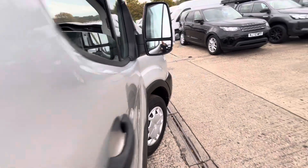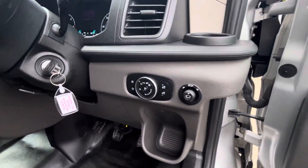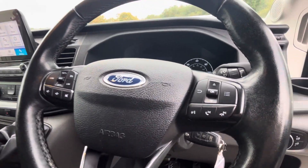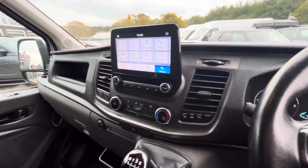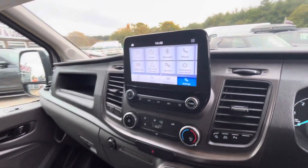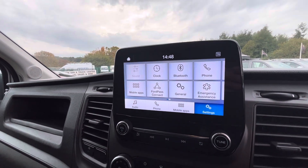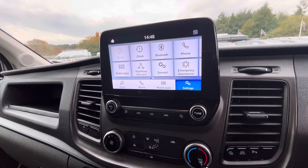In the cab, being the Trend model, you've got electric windows, central locking, electric mirrors, automatic lights, and a multifunction steering wheel with cruise control and Bluetooth controls. It has a heated windscreen, Apple CarPlay, Android Auto, Bluetooth, Ford Connect app, and Emergency Assist app.